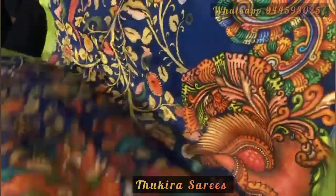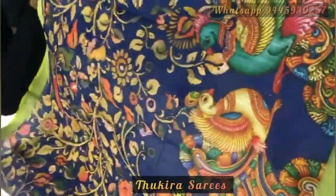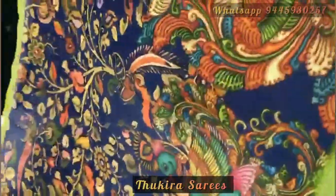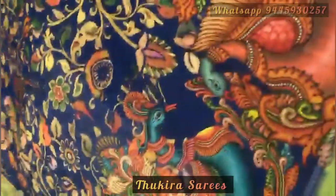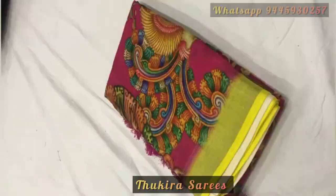All the sarees are the same design — only the color differs in each and every saree. This is a blue color saree which has a light green border and the blouse face.